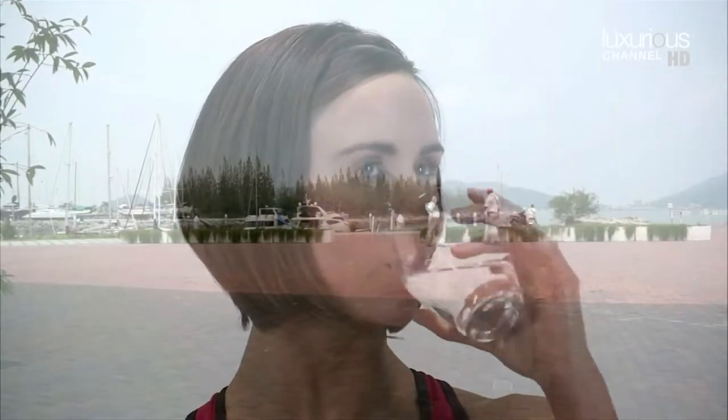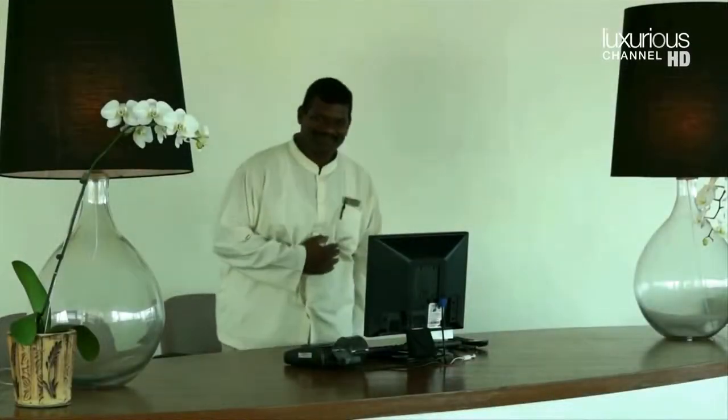The Pangkor Laut terminal is a wonderful place to start or end your journey. Relax in the modern air-conditioned lounge with a refreshing drink while you wait for your transport to take you to the island, or before you embark on your journey home.